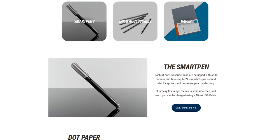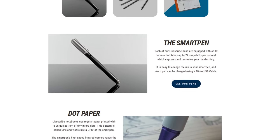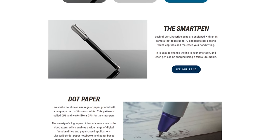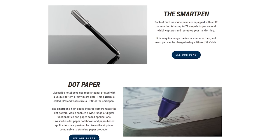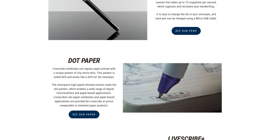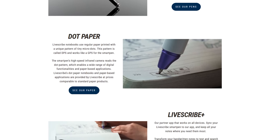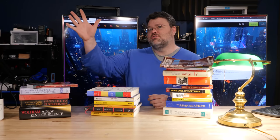I used to be a big fan of Livescribe pens. You could draw on paper and then use the paper as a playback device — you'd take handwritten notes, touch a particular word, and it would jump to the audio from when you were writing that word. That helped me professionally and personally with projects. Just that little bit of technology leverage changed the entire course of my life. Some of you have said that watching Level One videos changed the course of your career.